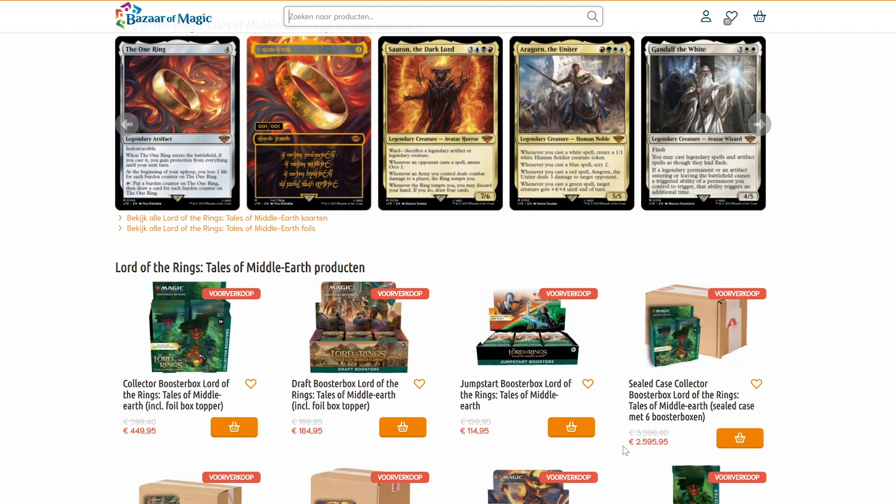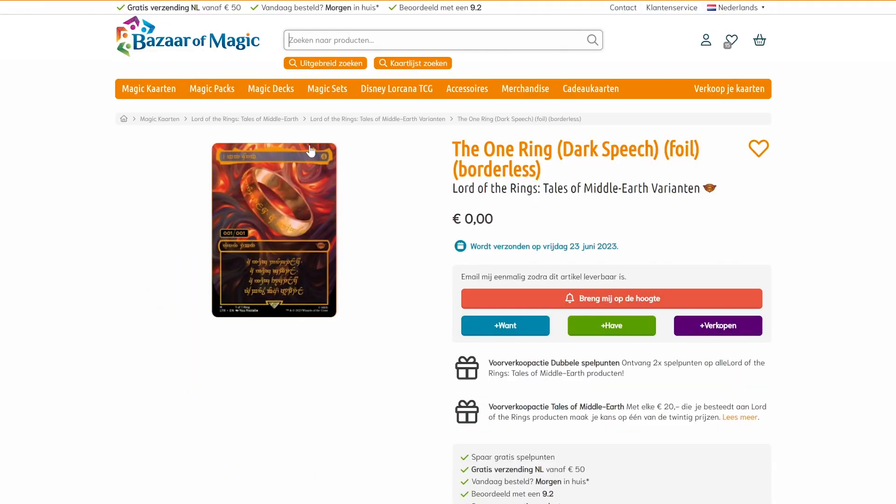They have the collector booster box for roughly 450 bucks, which is actually the cheapest price of them all — totally surprising to me. If you look at the case, it's about 2600 euros, which brings it to about 435 euros per box, so if you order a case it's actually reasonably cheaper.